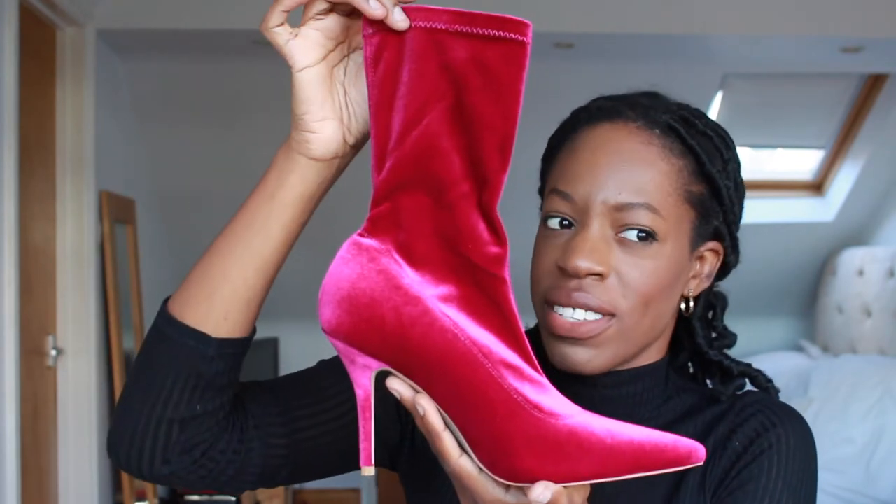I did a video a couple of months ago reviewing pointed-toe boots on the high street based on the Balenciaga knife boots — I've been raving about those all year. Then I saw probably the closest dupe I've found online on Pretty Little Thing. I hadn't bought shoes from there before, but I was browsing and thought 'hmm.' I didn't expect them to be so close to the design until I received them and was very impressed. The knife-point boots now come in all different colours — leather, suede, and even a velvet version. I saw the velvet copy on Pretty Little Thing and it's amazing.